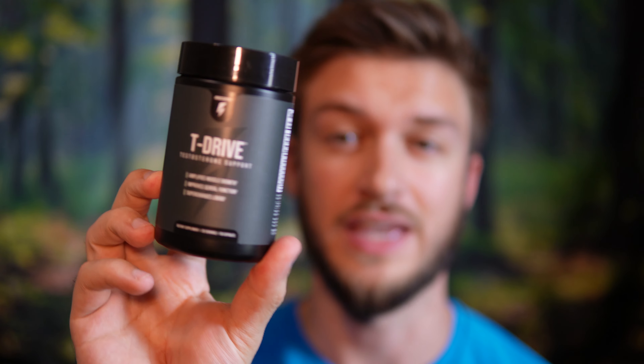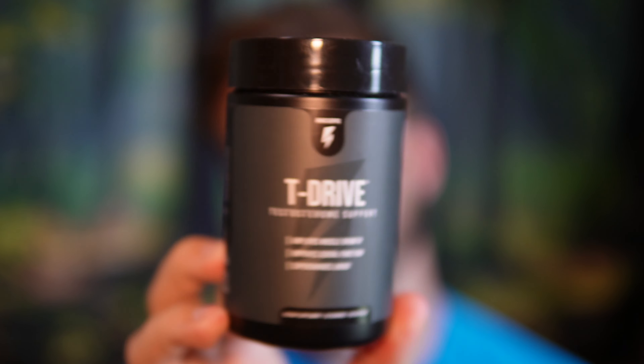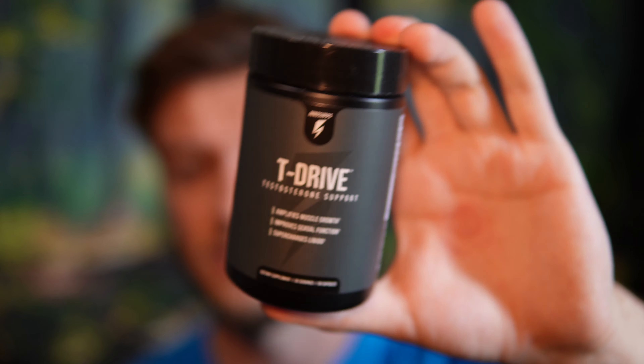Hello everyone. In this video I'll be doing my 30-day review of the InnoSupps T-Drive Testosterone Boosting Supplement. I recently completed a 30-day trial and just wanted to talk about my experiences with this product. This isn't going to be a replacement for seeing a doctor — if you're having any issues with testosterone and you're concerned, I would 100% recommend speaking with your doctor versus taking some random YouTuber's advice.